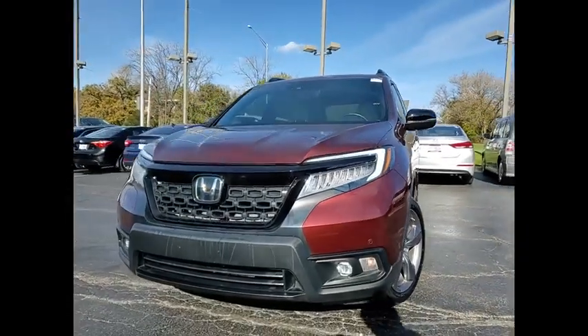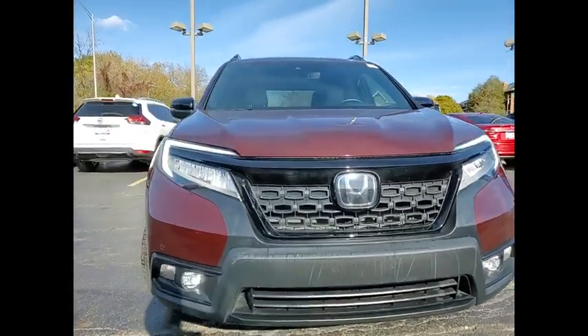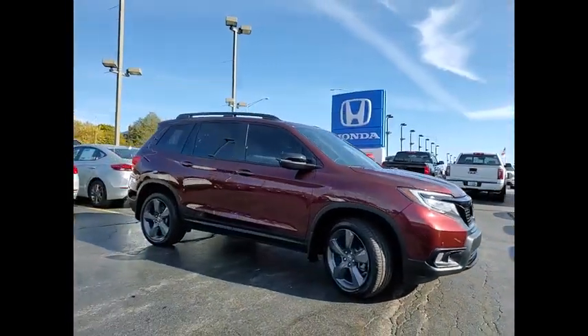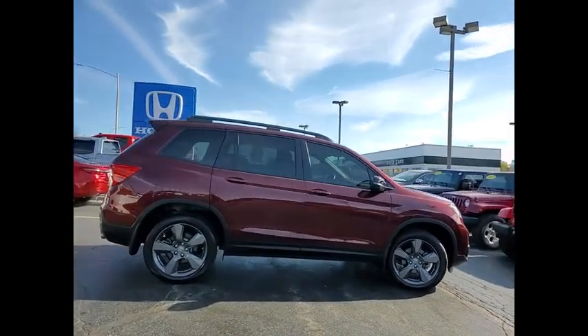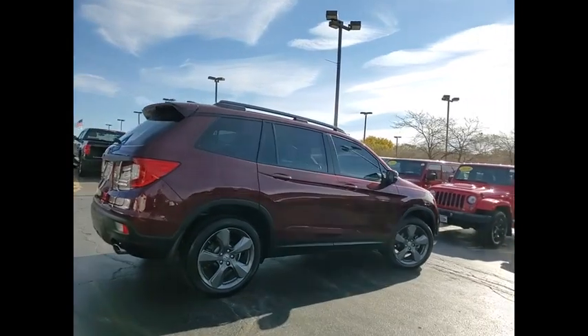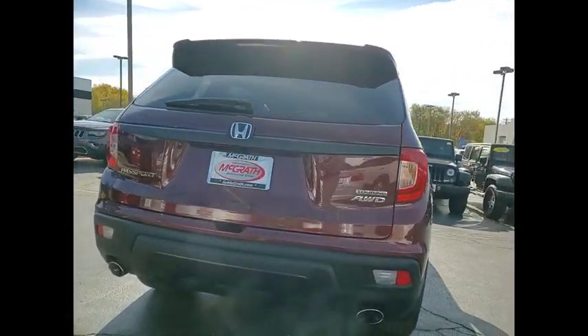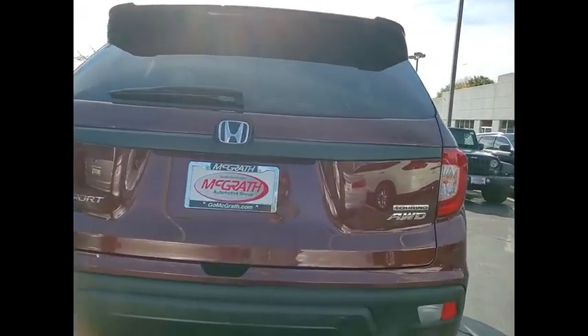Looking for the right vehicle? Check out the 2021 Passport. This compact SUV from Honda is a good compromise of size and comfort. The compact design lets you maneuver well through heavy traffic while still having ample space to carry most anything you need. The Passport gives you the comfort of Honda reliability and quality. This vehicle has less than 6,000 miles.